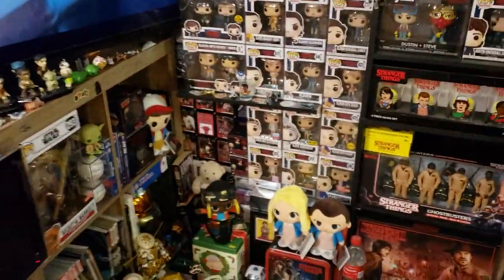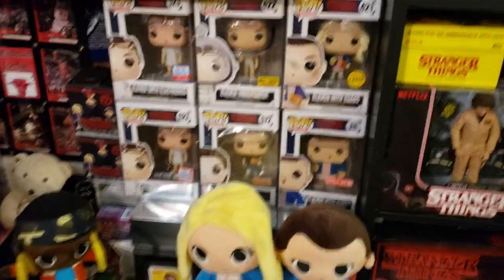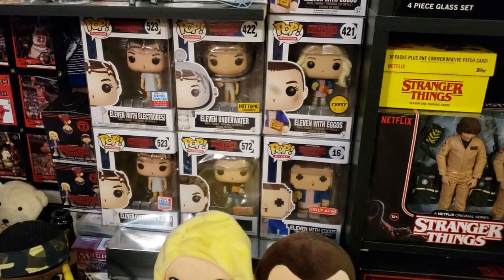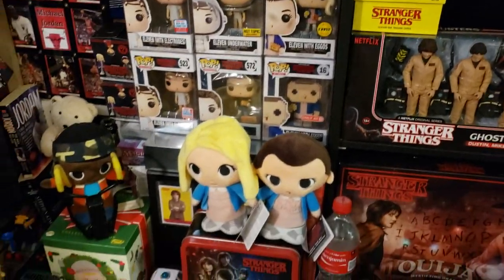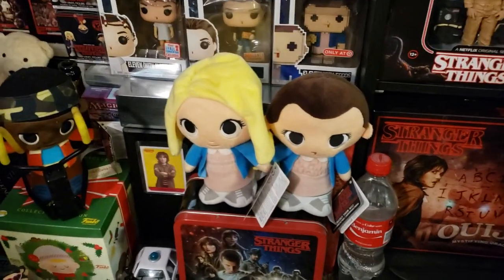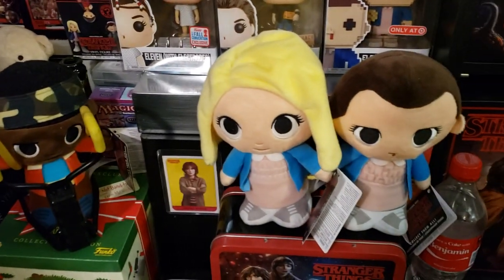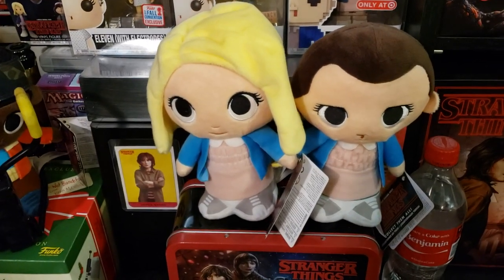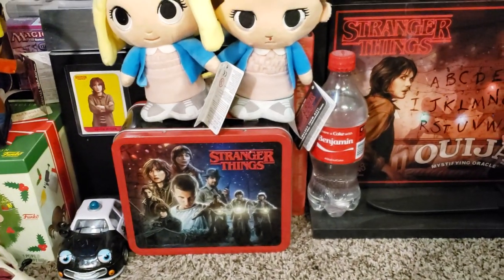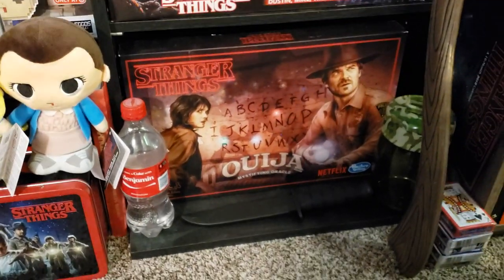I'm going to start at my Eleven area down in the corner. This is every item that Funko has made — just assume I mean everything but the Ahoy set. Even these plushies at the bottom are Funko as well. So there's Lucas, the Chase variant of her with her wig, and then her with the Bloody Nose. And that's just a lunch pail — I picked that up at Target, they're around $15 — as well as the Ouija board.